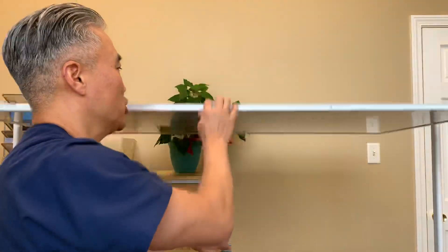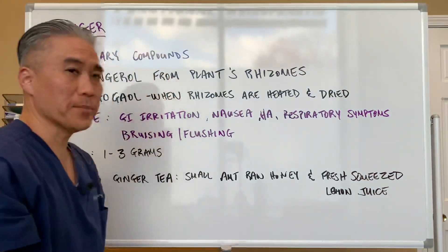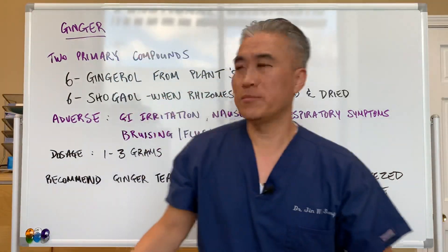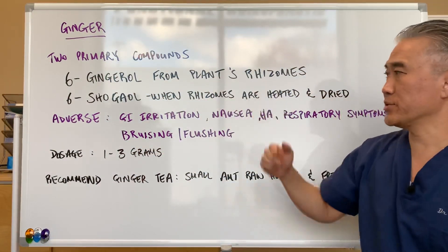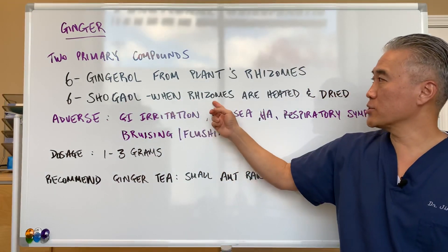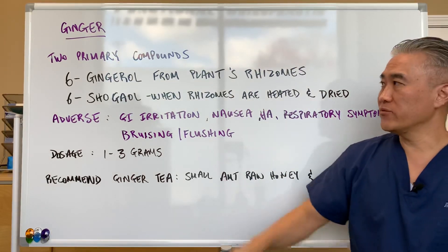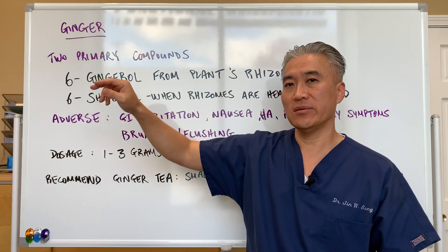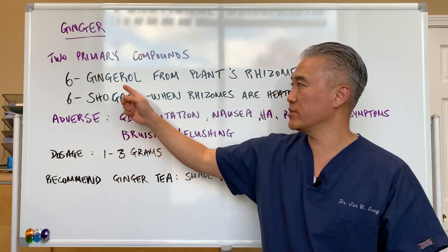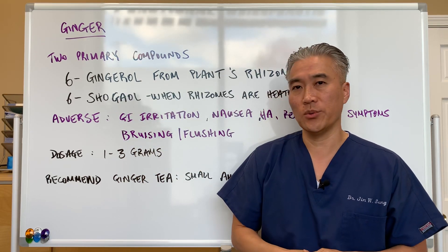When we look at ginger, there are two primary components. One is six-gingerol, which comes from the plant's rhizomes. The other is six-shogaol, which forms when the rhizomes are heated and dried. Most standardized extracts and supplements are going to be about 5% of this ingredient, and that's what we're looking for in supplementation.